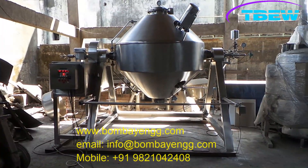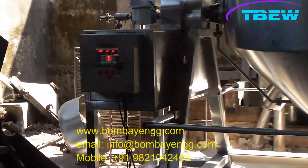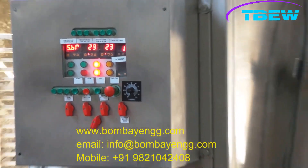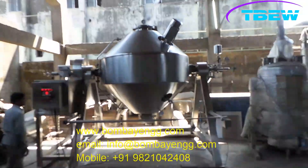Bombay Engineering Rotacone Vacuum Dryer, or Double Cone Vacuum Dryer, is one of the most popular vacuum drying equipment used in Pharma API — active pharma ingredients — manufacturing primarily. Other usages of RCVD, RVD, or DCVD also include drying operations in the chemical or food industry.